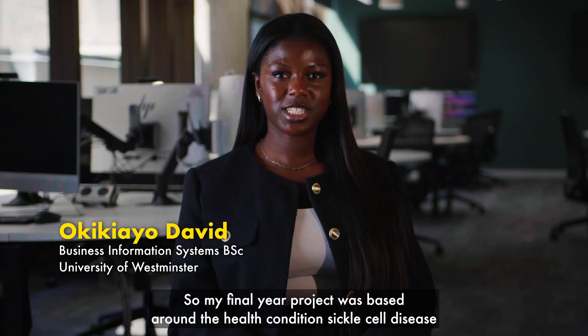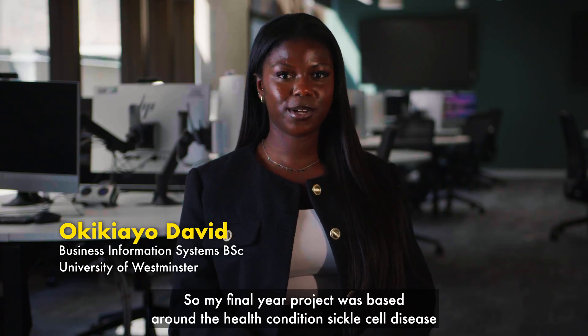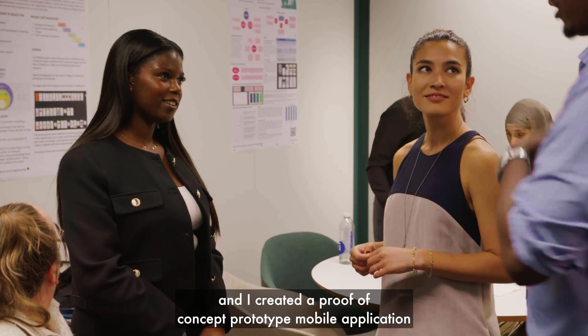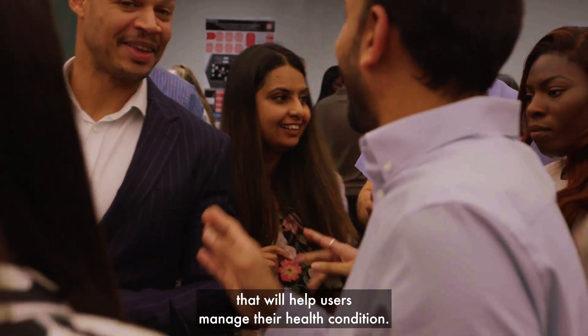My final year project was based around the health condition of sickle cell disease, and I created a proof-of-concept prototype mobile application that will help users manage their health condition.